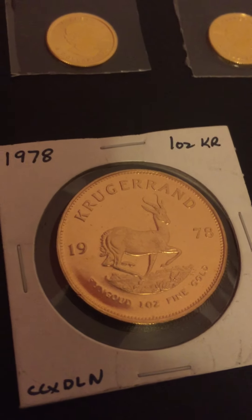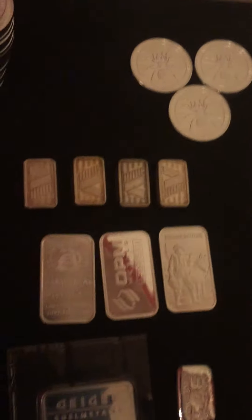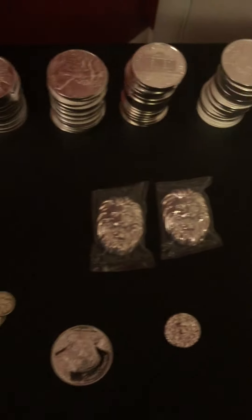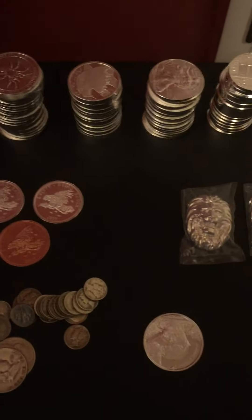I'm pretty pumped about that. So that's my total for the month — I thought I had a really good month. It would have been better, but I had a couple of major breakdowns on equipment again, as usual in the concrete business.